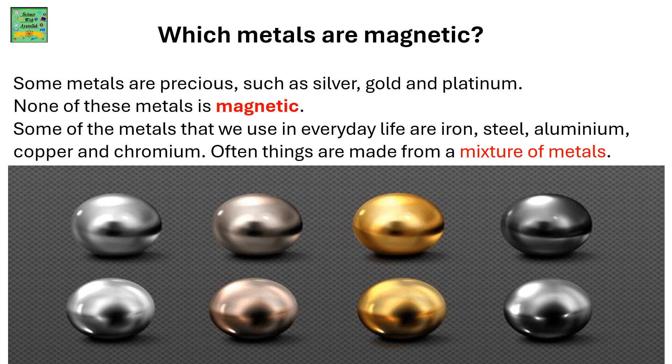Which metals are magnetic? Some metals are precious — for example gold, platinum and silver — but none of these metals are magnetic. Some of the metals we use in everyday life are iron, steel, aluminium, copper and chromium.